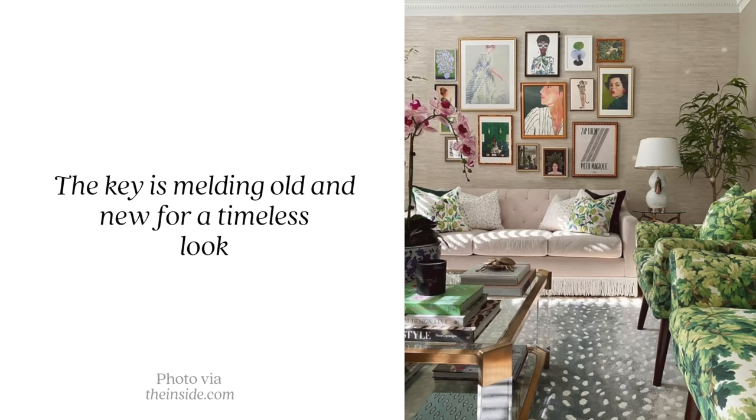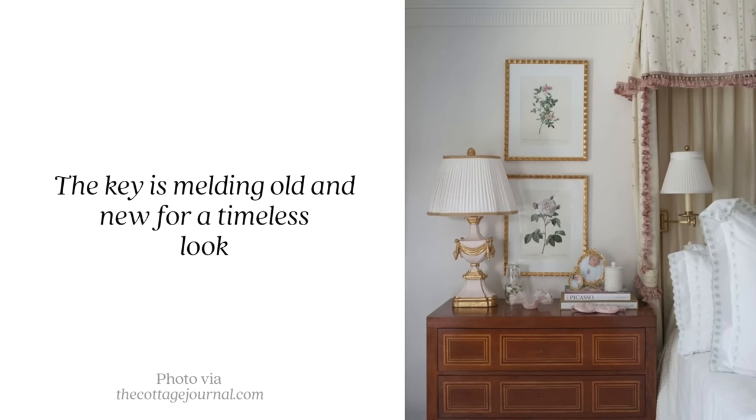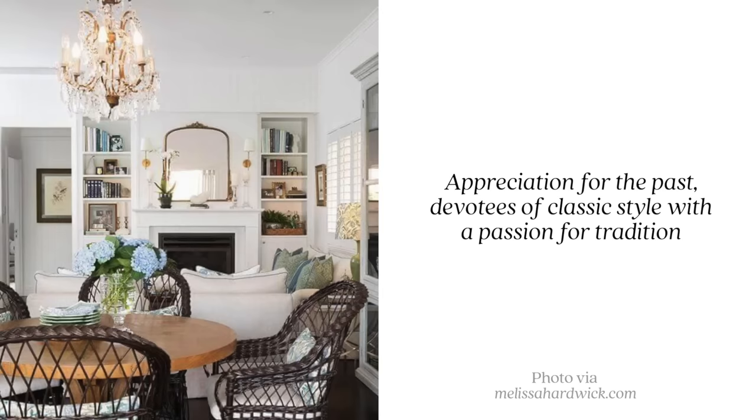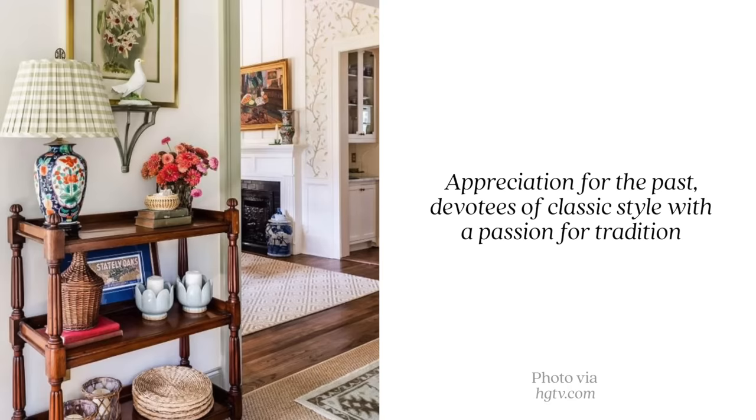A lot of elements in grand millennial include ruffles, tassels, velvet fabrics, and brocade — really interesting older materials done in a more modern take, used in upholstery and wallpaper, which features heavily in this style. It's a modernized granny chic — not outdated at all, with a real sense of sustainability too, since a lot of these pieces are found at thrift stores or antique shops. Pieces are collected and accumulated over the years rather than purchased new, carrying character, age, and a story behind them.